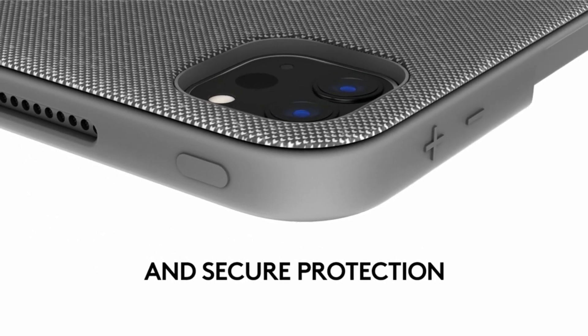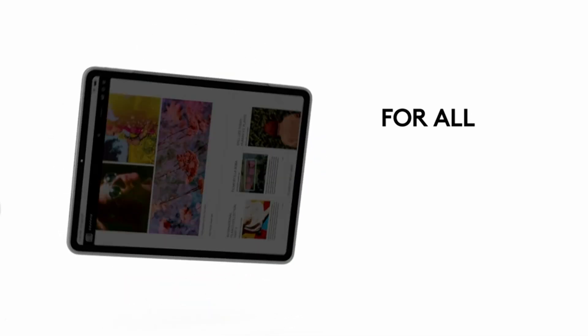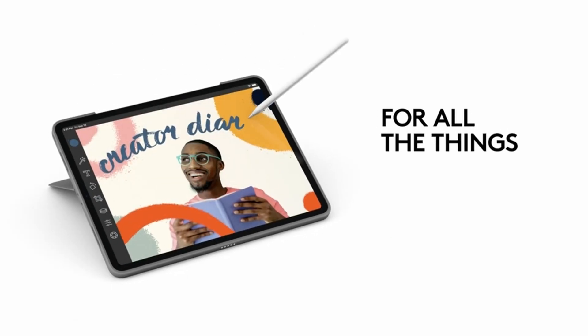I've used a lot of keyboards in the past, but I've always preferred Apple's because you don't have to remember to turn it on or off, or even charge it — it just works when you need it.